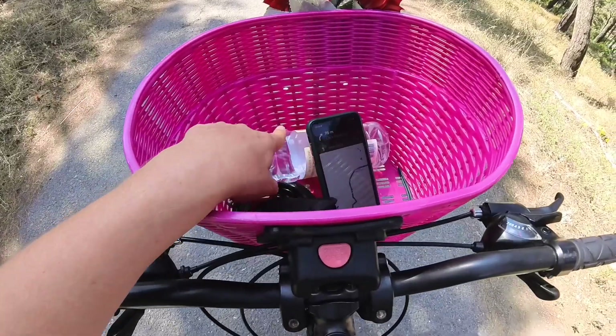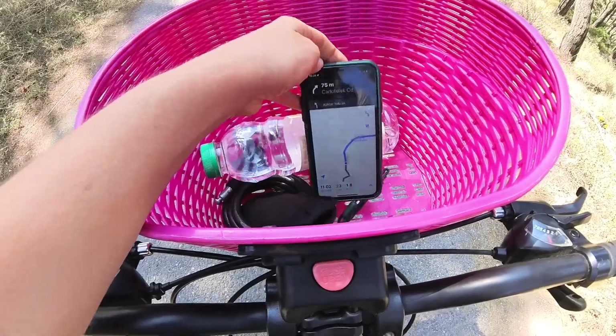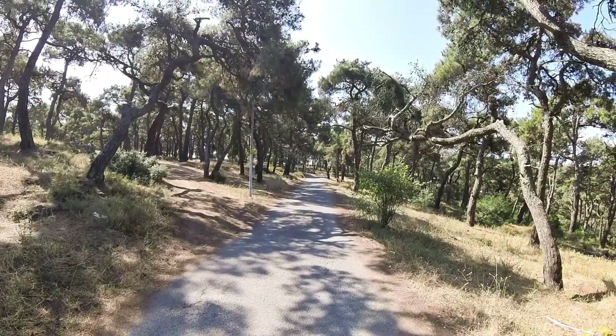By the way, the basket is a very good idea because I can put my water and my phone in, and my Google Maps on so I know where I'm going — it's just easy to navigate the place.